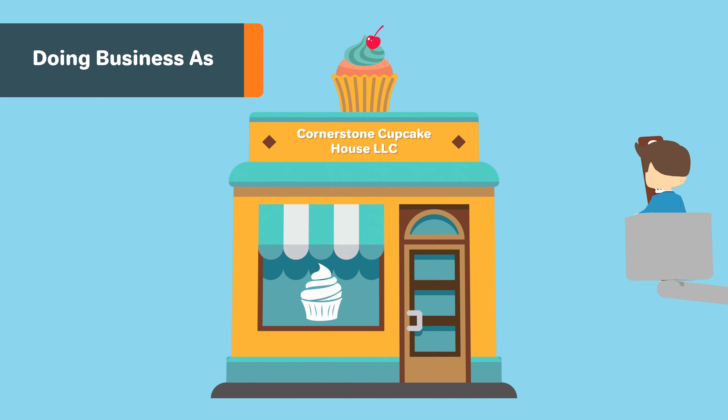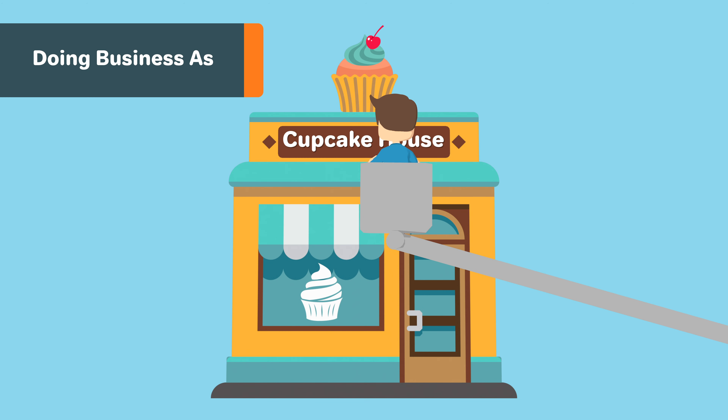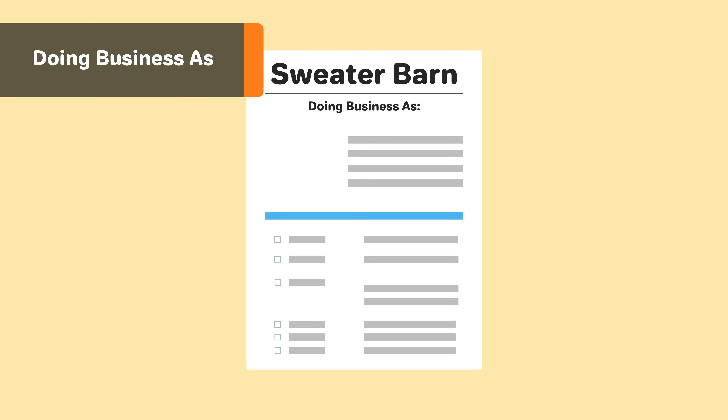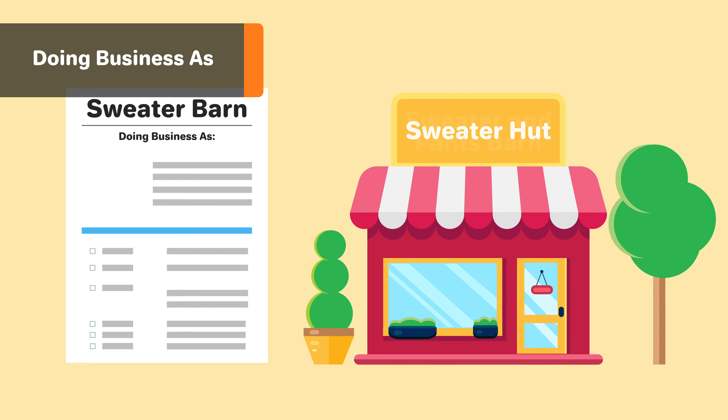A DBA, or doing business as, is essentially a nickname for your company. In Georgia, a DBA is also called a trade name. DBAs are a great way to rebrand your company name, to add new brands to your company, or to change your company name completely.